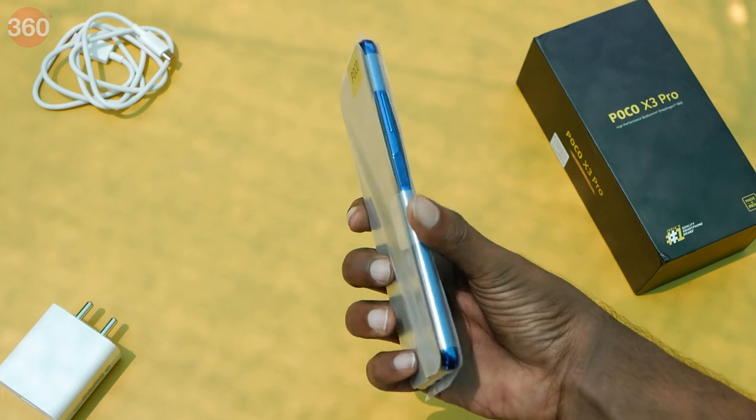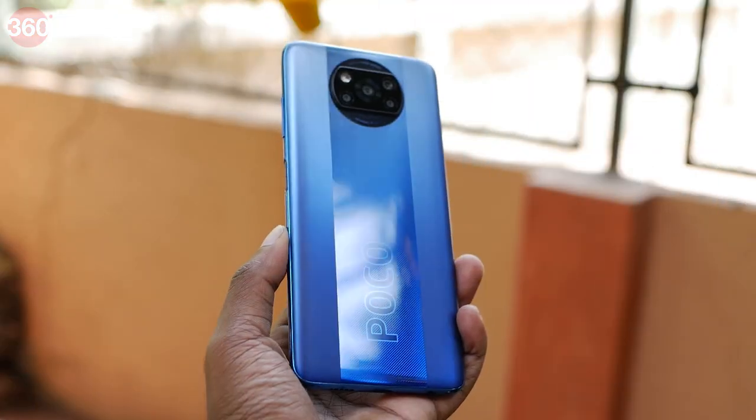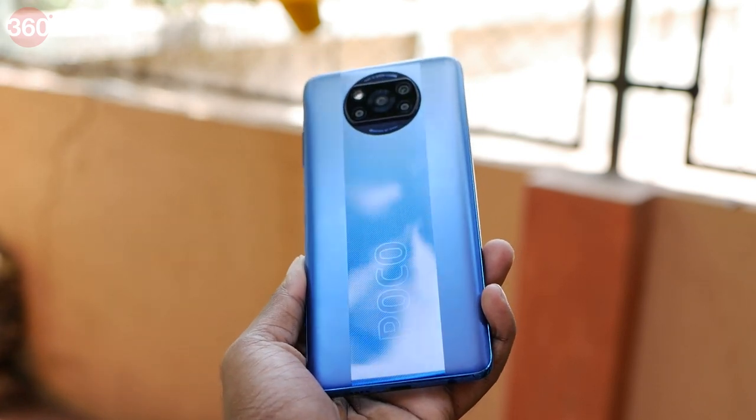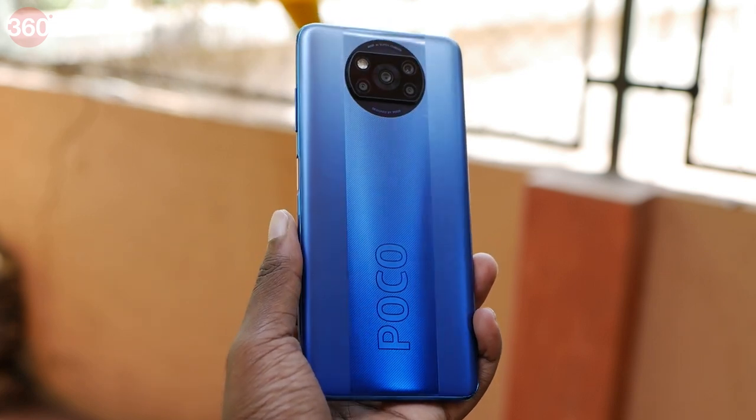Let's now get back to the device. The blue color looks attractive and the phone isn't very heavy. The area with the POCO logo has a glossy finish whereas the panels on either side have a matte finish which feels really nice. The glossy part is a fingerprint magnet and is very reflective.